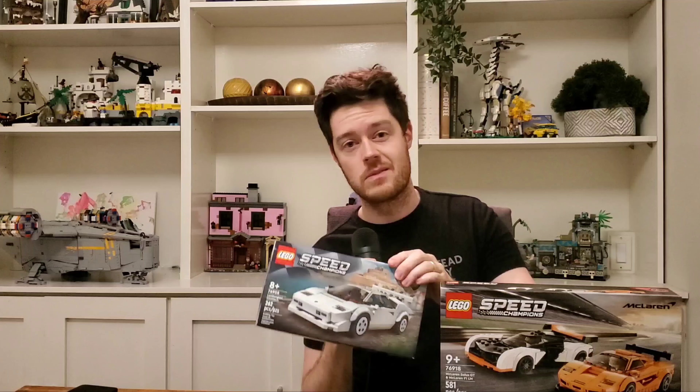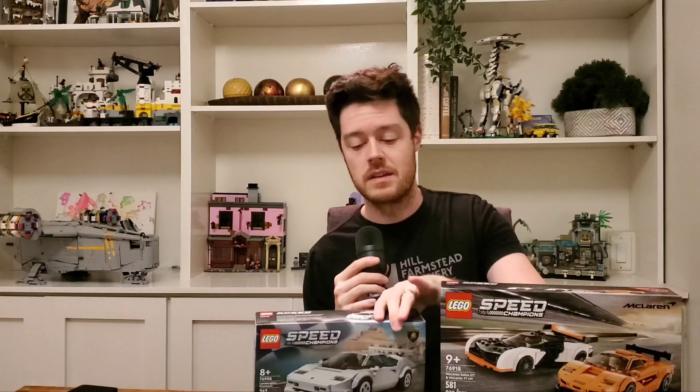But I encourage you, if you enjoyed the challenge, like and subscribe. We're also going to be giving away one of these Countaches, and I'll explain to you why and how in a little bit.